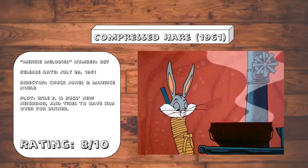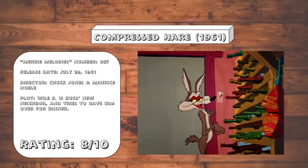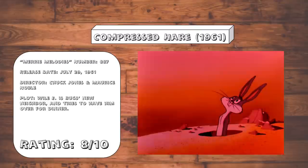Compressed Hare. Bugs and Wile E. Coyote commence in yet another battle of wits, and bizarrely, the two of them also take the time to engage in a wordplay game, as they try to out-pun each other, and the ending punchline gives a nice little nod to the Cold War space race that was ongoing at the time.